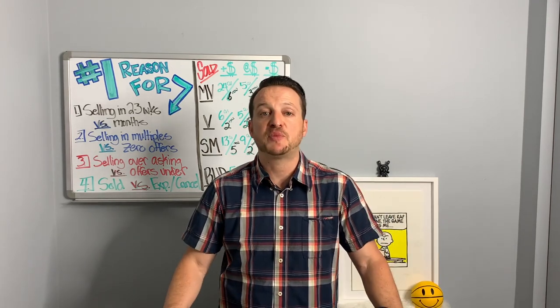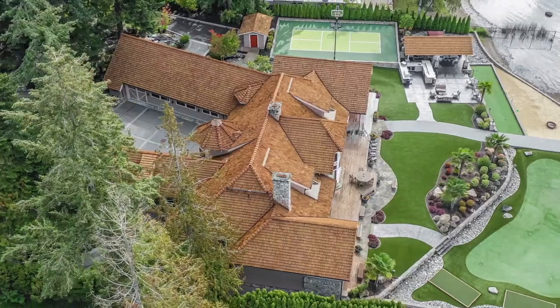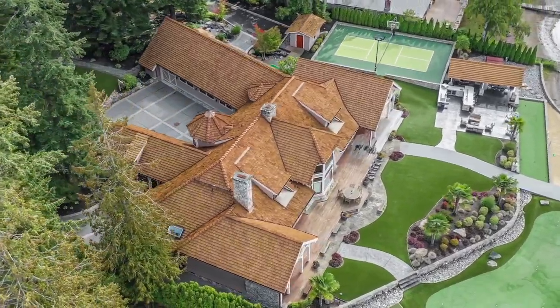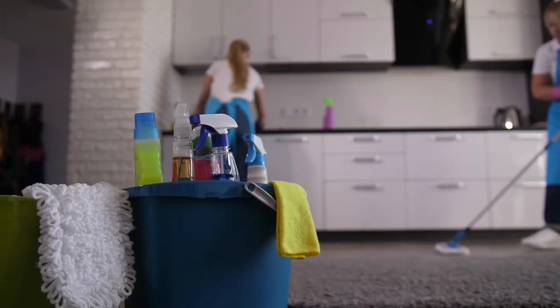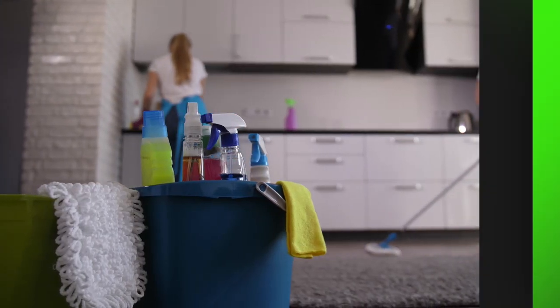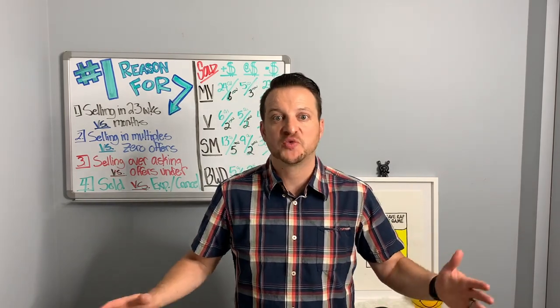You've taken every preparation and consideration. You've hired the top agent in the neighborhood. The entire home has been touched up and there is absolutely nothing a buyer could possibly find wrong with your home. You've had it professionally cleaned and organized to the point where you could eat off the floors, and you're wondering why you never had it organized this great.